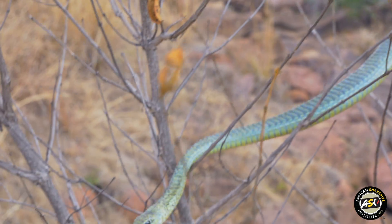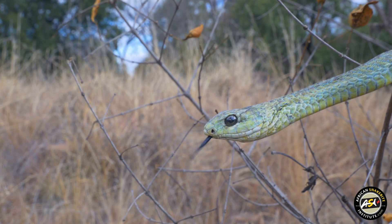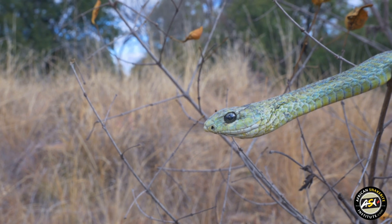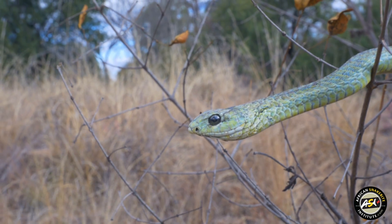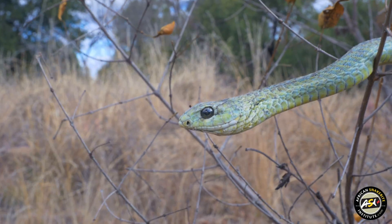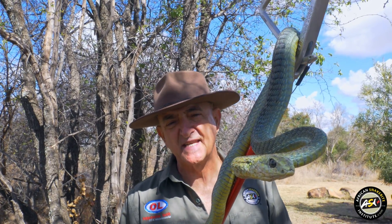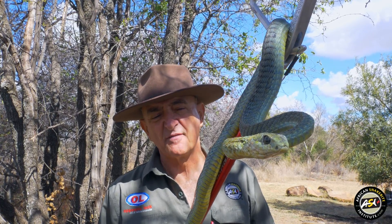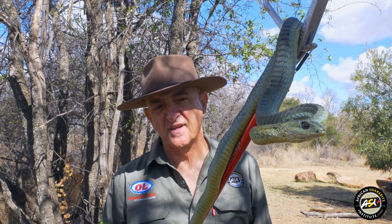There is a monovalent antivenom for Boomslang bites. It's highly effective, where patients usually need two vials, but because bites are so infrequent, it is not often that the antivenom is used. They feed largely on tree-living lizards like chameleons. They may occasionally take fledgling birds in their nests, but the Boomslang is not quick enough to catch adult birds, so it's often thought that they feed largely on birds — that is definitely not the case.